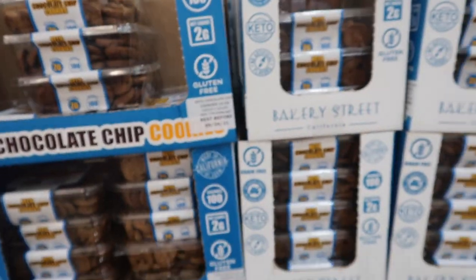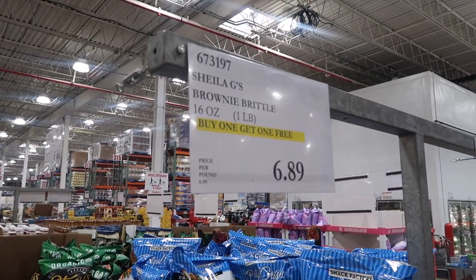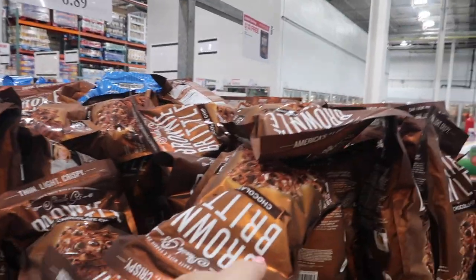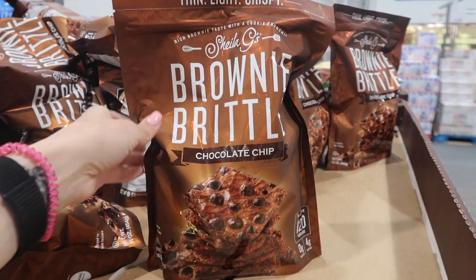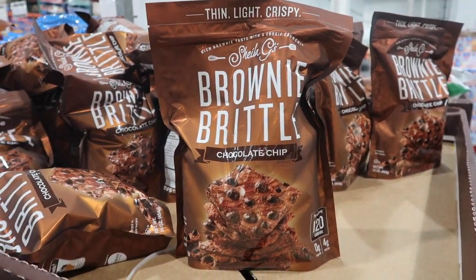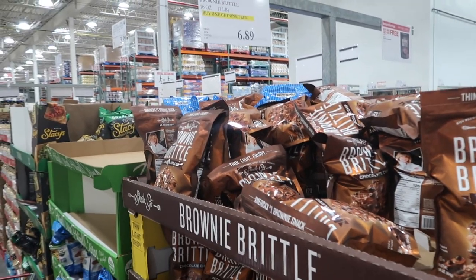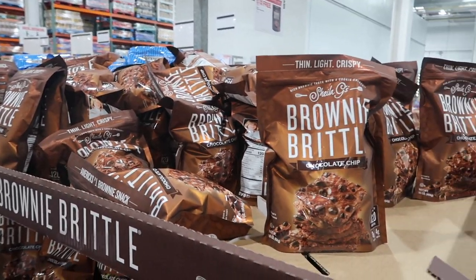This is something I've never ever seen at Costco — it's buy one, get one free. I have never seen that. Brownie Brittle Chocolate Chip. So what would that be for — almost like $3.50? That's a good price. Maybe we'll try it.